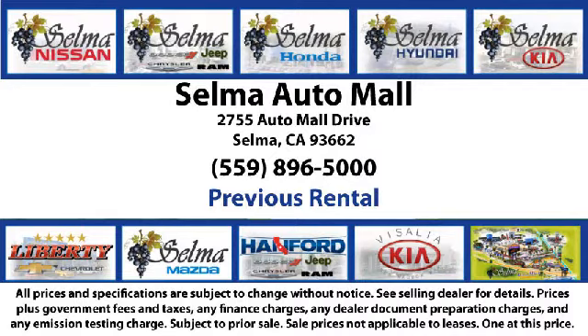So come see us today and let us show you why so many people choose the Selma Auto Mall as their preferred destination for buying a car. We'll be right back.